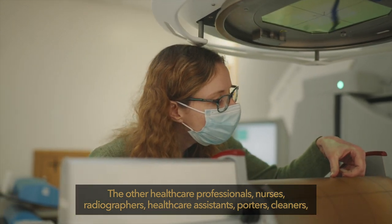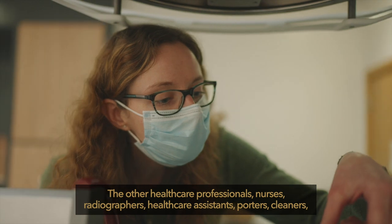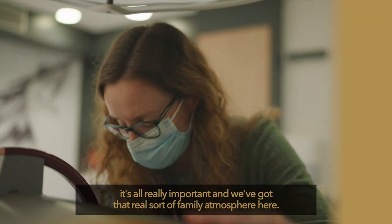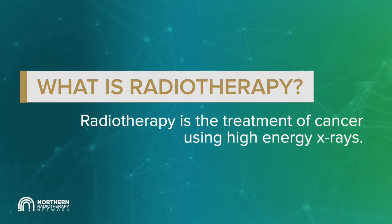The other healthcare professionals — nurses, radiographers, healthcare assistants, porters, cleaners — it is all really important and we have got that real family atmosphere here. Radiotherapy is the treatment of cancer using high energy x-rays.